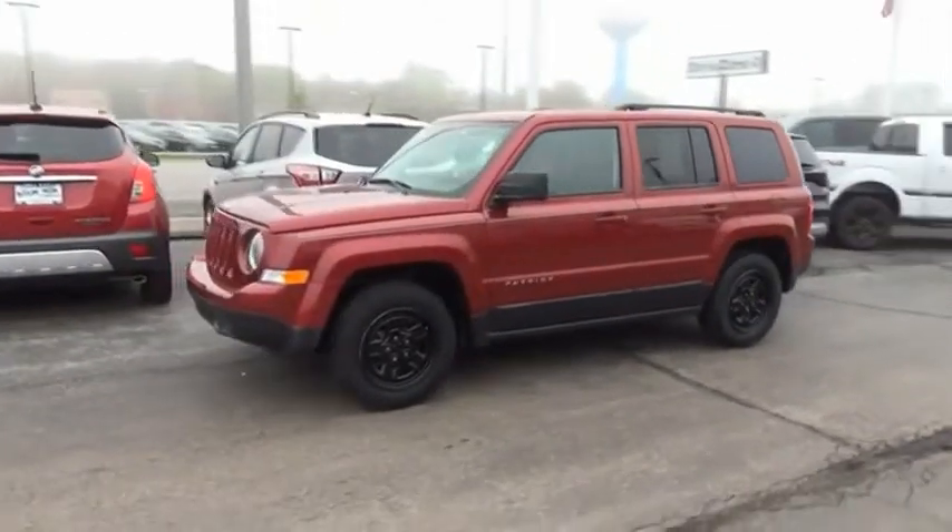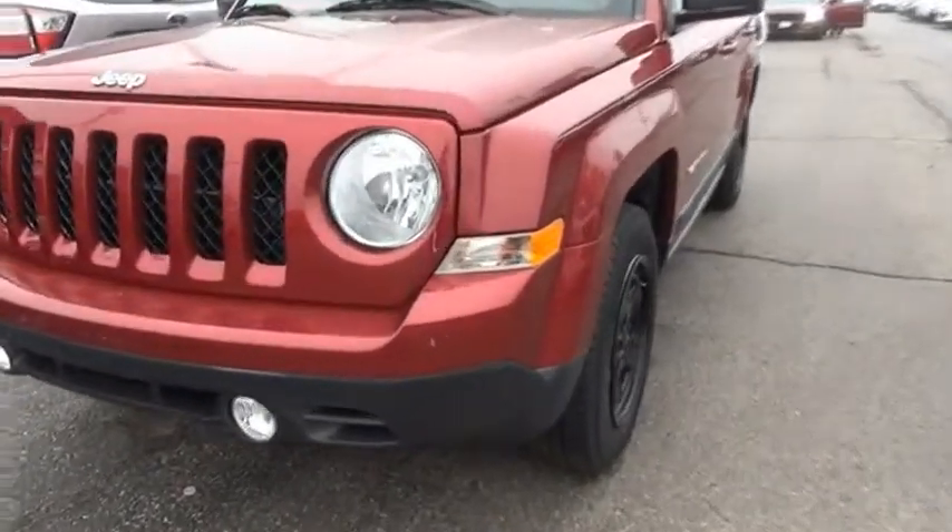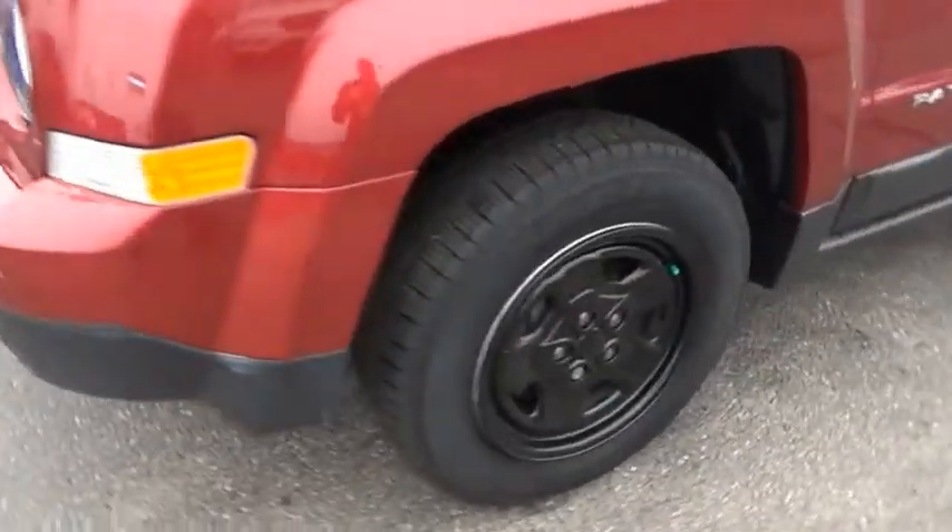The Patriot has plenty of room inside for any size family. Take this vehicle for a spin and see why so many shoppers are now proud owners.